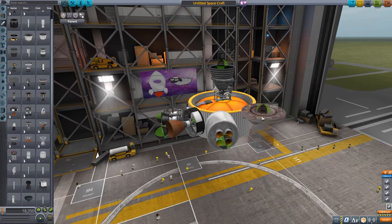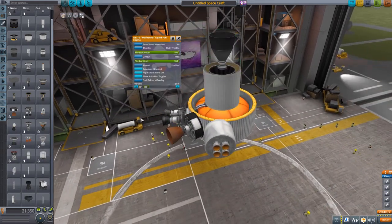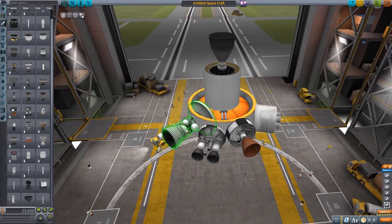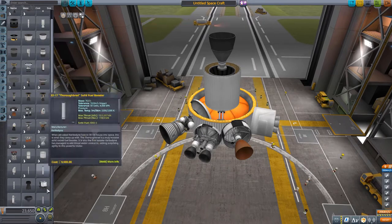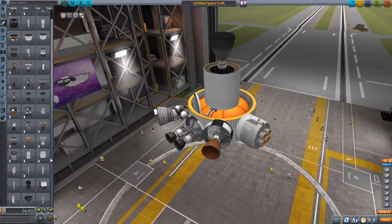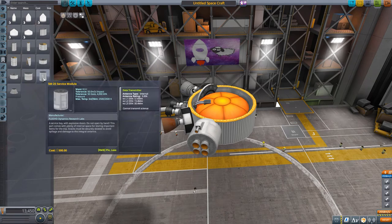Now to the Wolfhound — the perfect upgrade of the Poodle engine, better in every respect: more ISP, more thrust. Then the Skiff, good for vacuum hops, with good thrust at 300 kilonewtons and a pretty reasonable ISP. And last but not least, a gimbalable engine typically used for boosters.